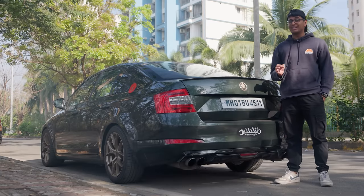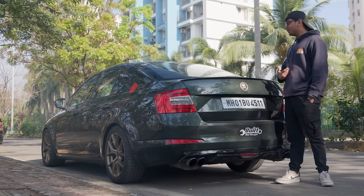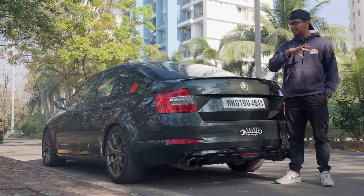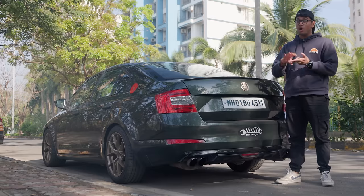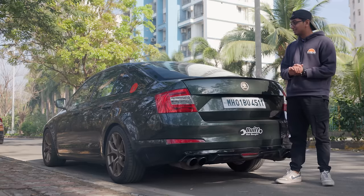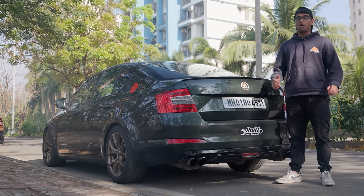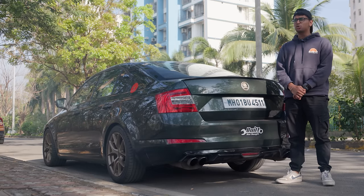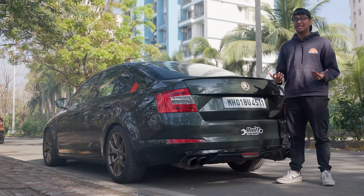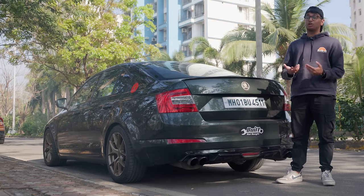The Octavia 1.8 TSI is one of the best ways to go fast without spending a lot of money. Mods and maintenance are not cheap per se, but relatively speaking, the way this thing can make power with basic mods is insane. Without a DQ250 or all-wheel drive you can still go fast in an Octavia 1.8 TSI, and this car is a testament to that. It's running a DQ200 without any all-wheel drive and does insane quarter mile times. If you're looking for a fast car and can't afford a full VRS — because VRS prices in the used car market are still ridiculous — your best bet is an Octavia 1.8 TSI. This car actually does better quarter mile times than a lot of VRS cars I know.